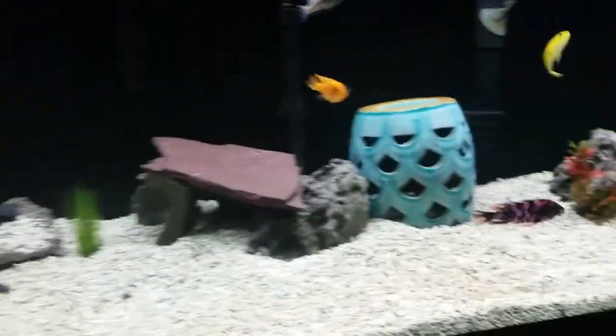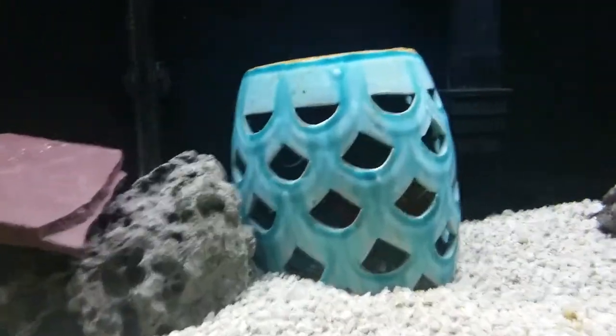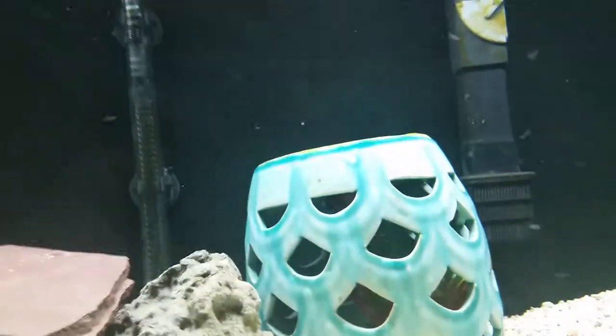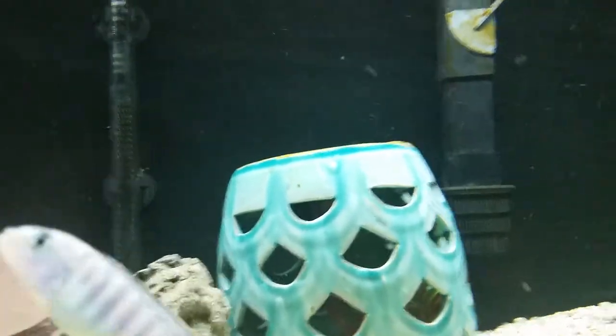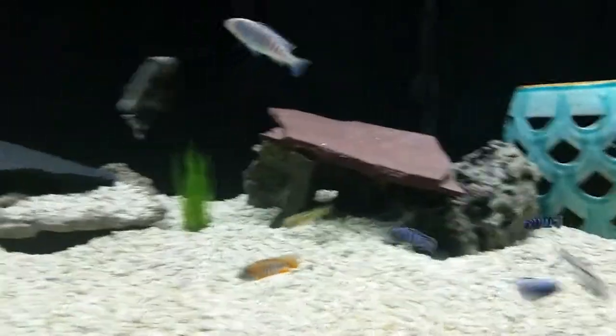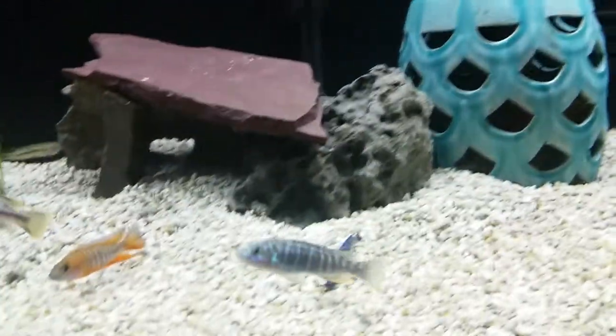We did get a Synodontis catfish. I'm not going to be able to show you him — he's inside that pot. They swim upside down. He's in there; not sure if it's showing up on the video, but he only comes out at night.